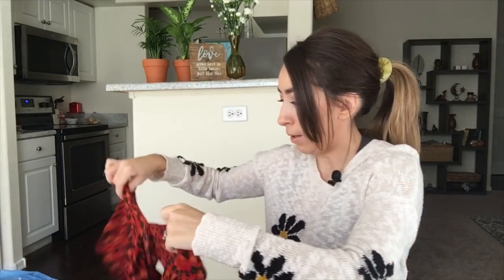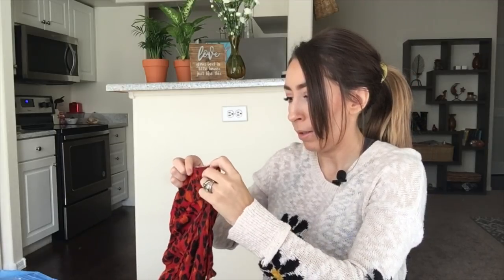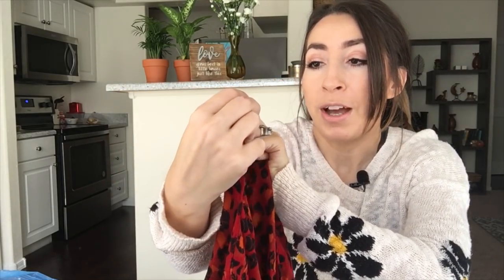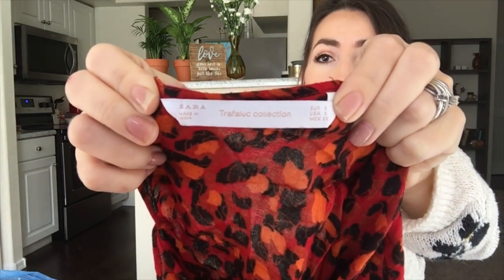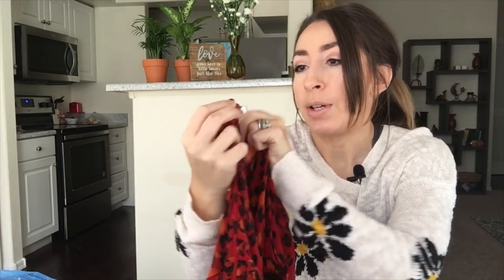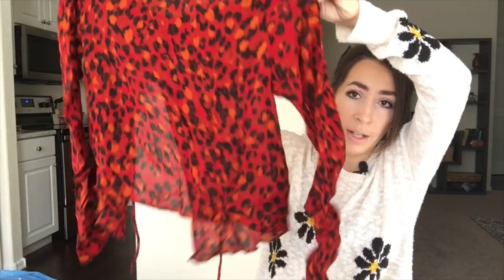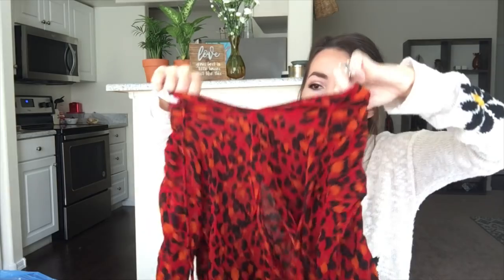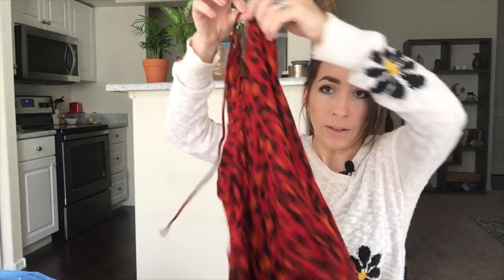This next piece is another Zara — the Trafaluc collection. It's a size US small. I love the leopard print — it's a cute little slightly cropped blouse in a red leopard print, long sleeve, with a slit open back and a tie string at the top of the back. Really cute.